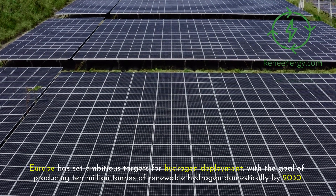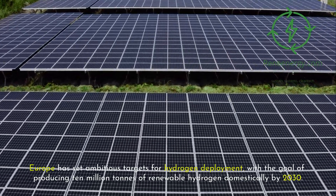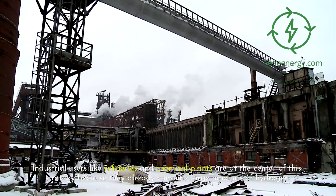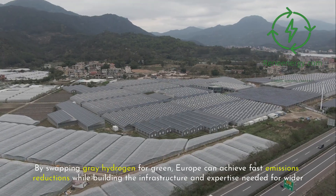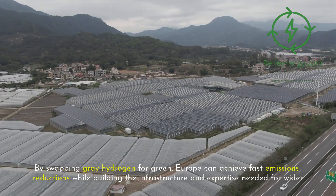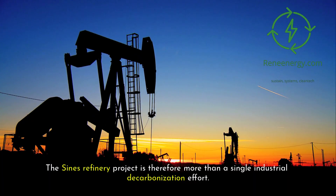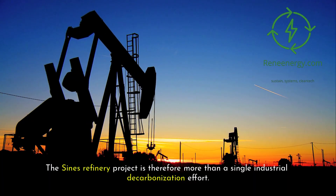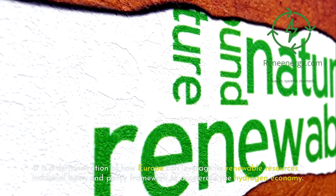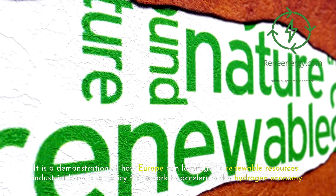The Sines project also sits within a broader European strategy. Europe has set ambitious targets for hydrogen deployment, with the goal of producing 10 million tons of renewable hydrogen domestically by 2030. Industrial users like refineries and chemical plants are at the center of this strategy because they already consume large amounts of hydrogen. By swapping gray hydrogen for green, Europe can achieve fast emissions reductions while building the infrastructure and expertise needed for wider hydrogen adoption. The Sines refinery project is therefore a demonstration of how Europe can leverage its renewable resources, industrial base, and policy framework to accelerate the hydrogen economy.